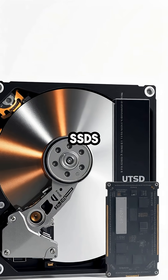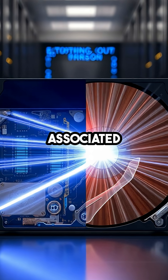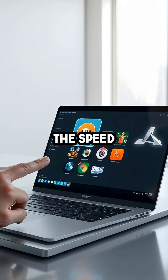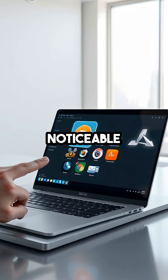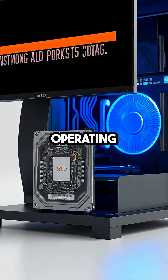Unlike HDDs, SSDs don't rely on mechanical arms to read or write data, eliminating the delays associated with physical movement. The speed advantage of SSDs is most noticeable when launching applications, loading large files, or booting up your operating system.